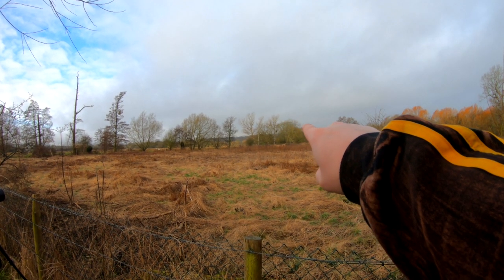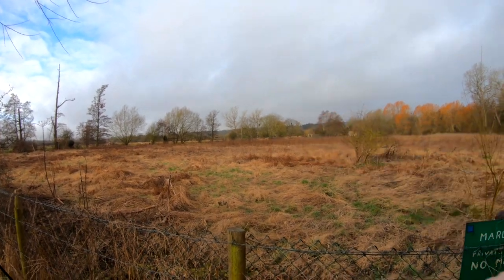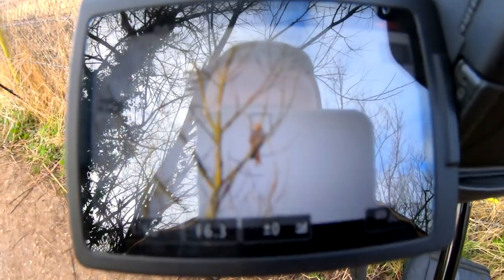I don't know if you guys can see, but all the way over in the distance there there's a red kite in the tree. If you can't see that, you might see this - here's the closer footage.